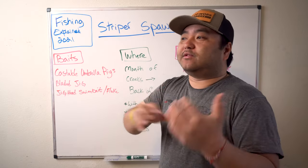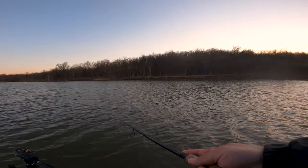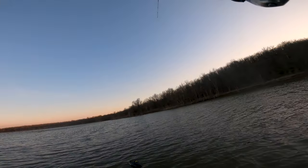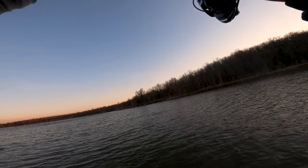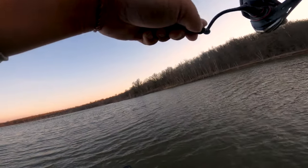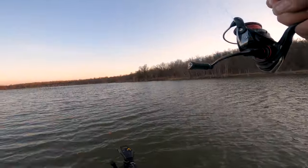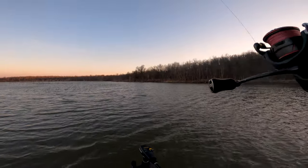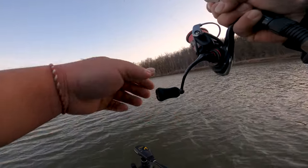Last weekend we started at the mouth, scanned around with electronics, couldn't find anything at first. I did find one major school but they didn't want to bite, so we hopped to a different creek and in that creek they were already on the spawning bed. There's a video coming out on that in the next couple of days, so stay subscribed.